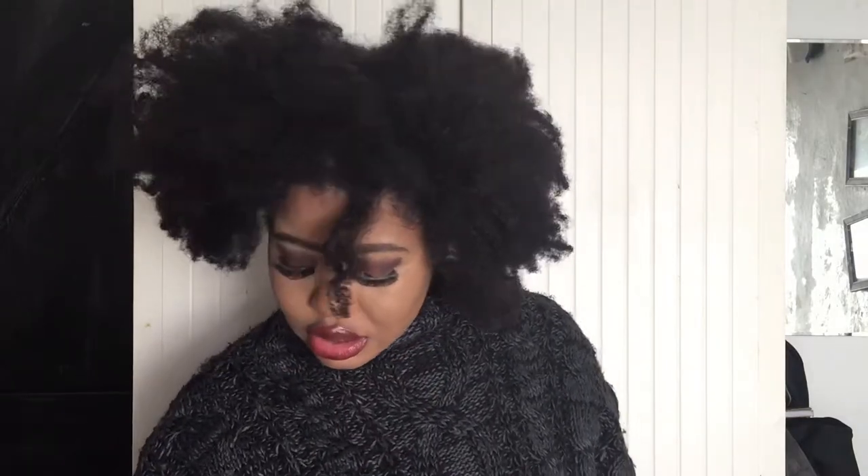Hey guys, it's All the Daisies here and I am glad that you came to watch this video. I'm giving you yet another review, but this time it is not a skincare review. In keeping with last week's theme of uneven skin tone, I decided to give you guys a review on not one but two products.